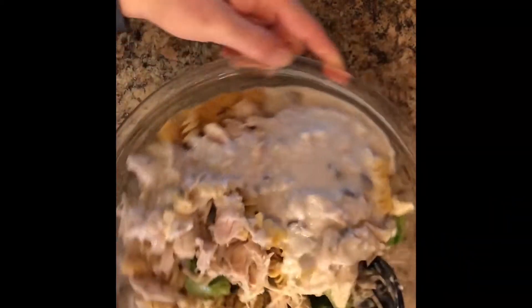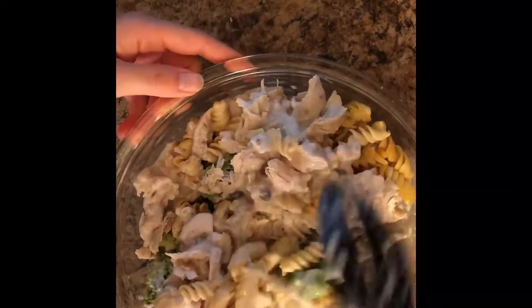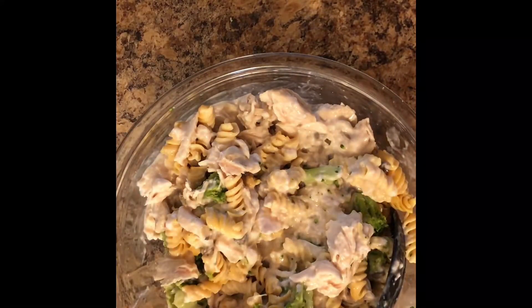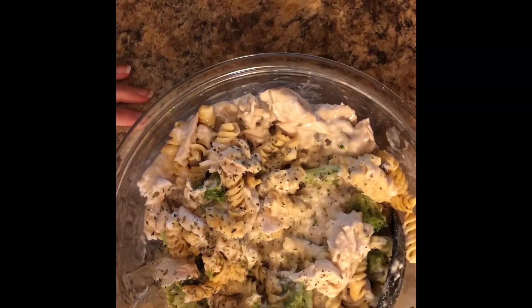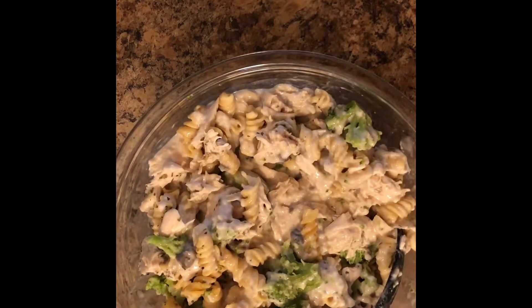You're going to stir everything up until it's mixed. You can also jazz up this recipe by adding some additional seasonings. I'm going to add some basil and some garlic powder. You could really add any spices that you enjoy, or you could sauté some onions and garlic and add that to your recipe too. Once you've got your mixture mixed up, you're going to spray your casserole dish with non-stick spray and place your mixture into the casserole dish. Cover with foil and place into the oven for 50 minutes at 350.